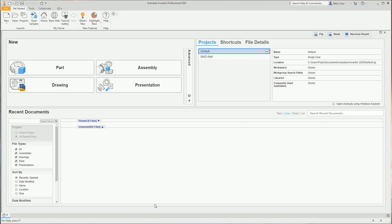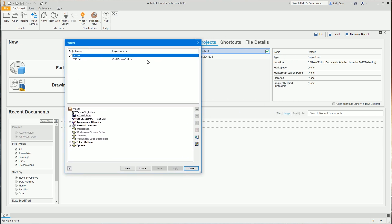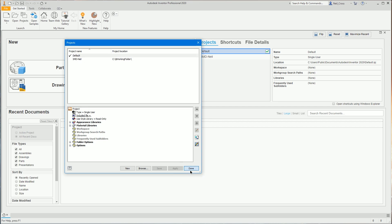Now fire up Inventor and we need to go through some settings to make sure your Inventor looks the same as mine. The first thing to do is click the Projects button at the top. Projects is unique to Inventor — it's a way to tell Inventor where the files you're working on are stored, like a subfolder set for all your files, drawings, parts, and assemblies. We'll work with the default project for now. Double-click it, make sure it's ticked, then click Done.